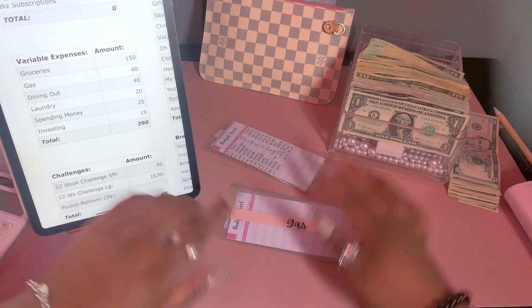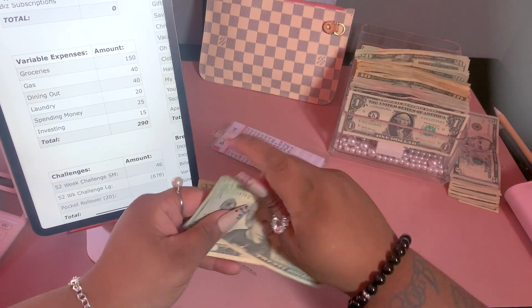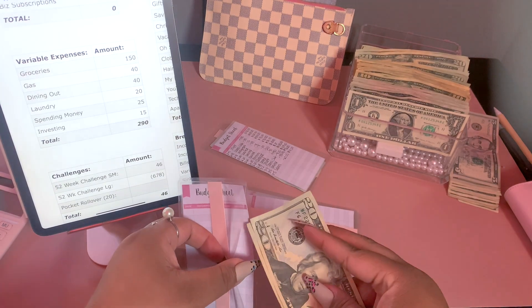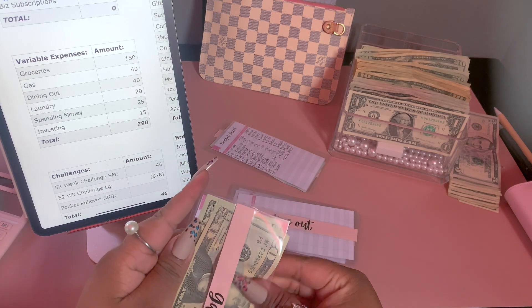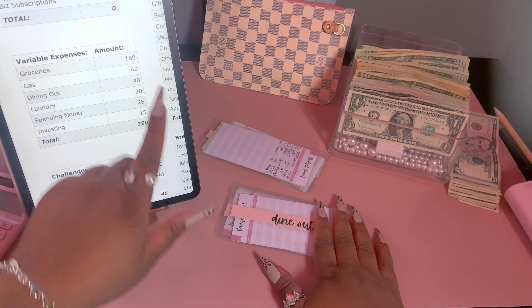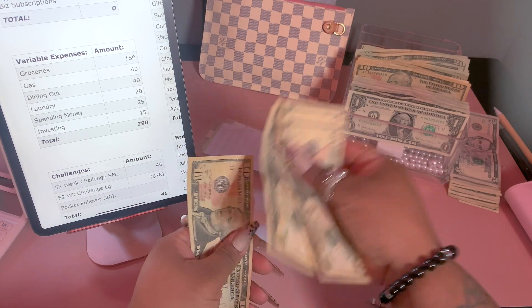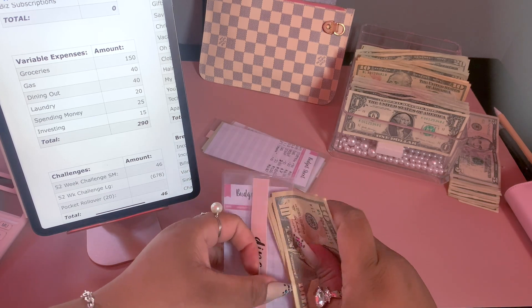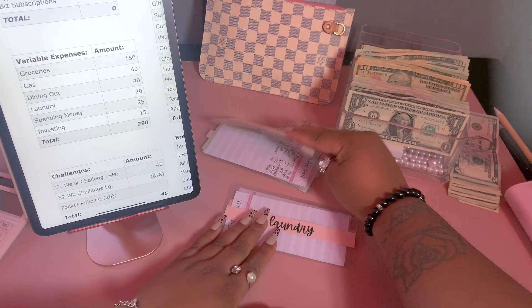For gas we're going to be stuffing $40, using two $20 bills. I had to go up on gas because — I'm sure everybody knows — gas has gone up, so $31 just won't do it anymore. For dining out I'm also doing $40, and I like to do four tens in here.